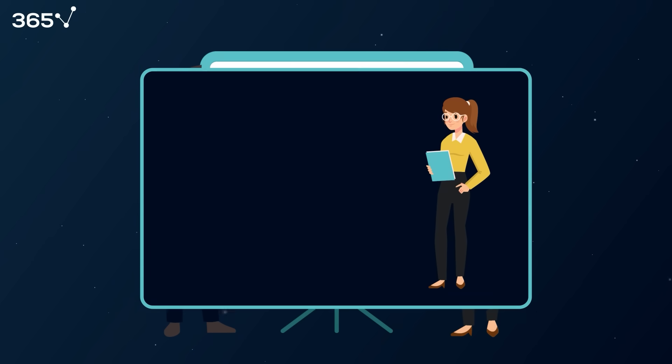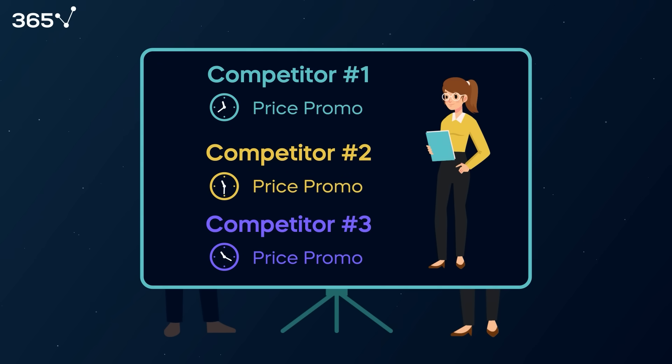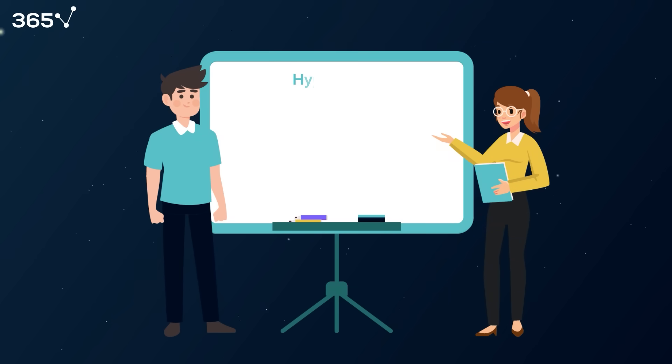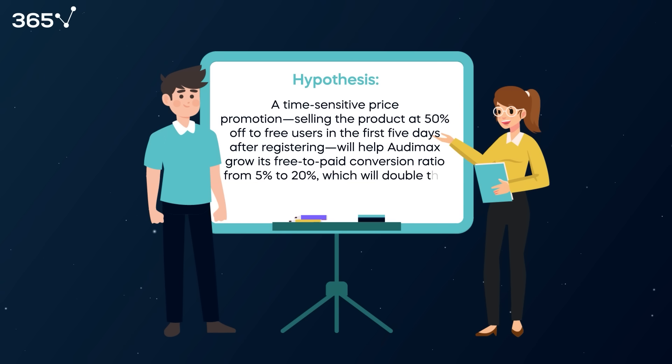The most straightforward tactic for Greta was to test a time-sensitive price promotion, since competitors were already doing so. Her hypothesis reasoned that a time-sensitive price promotion — selling the product at 50% off to free users in the first five days after registering — will help Audimax grow its free-to-paid conversion ratio from 5% to 20%, which will double the firm's monthly revenue.